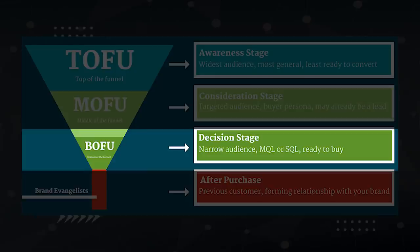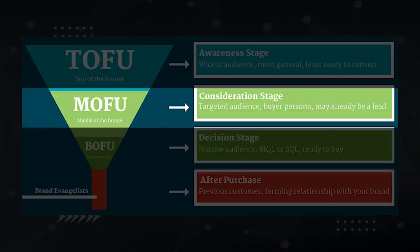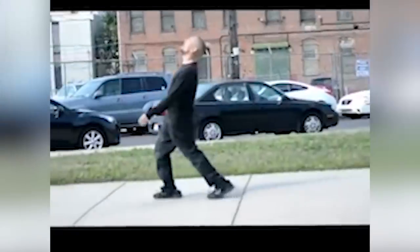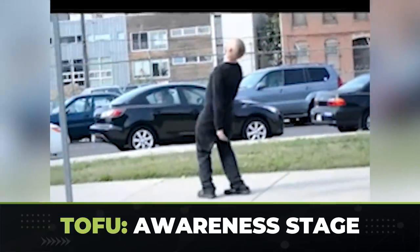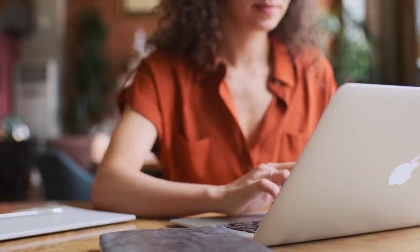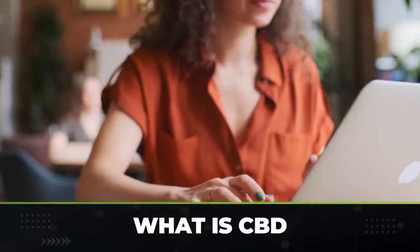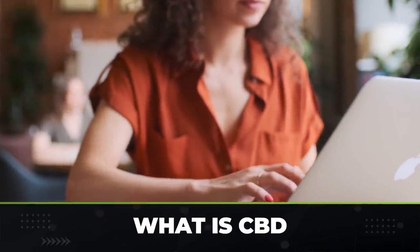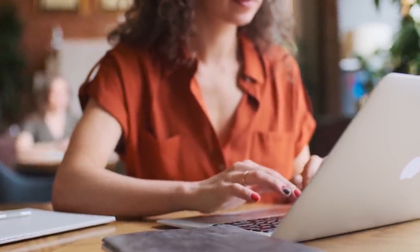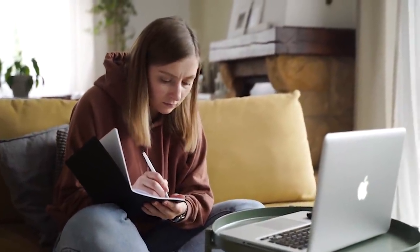But further up on this diagram, we have TOFU — top of the funnel — and MOFU — middle of the funnel. TOFU and MOFU keywords have much less buyer intent. TOFU keywords are typically around creating awareness for people that don't even know there's a solution for the problem they have. Using the CBD niche example, TOFU keywords might include 'how can I fix anxiety?' or 'what is CBD?' In both these cases, there's nearly zero buyer intent and the searcher is only now getting introduced to what CBD even is.